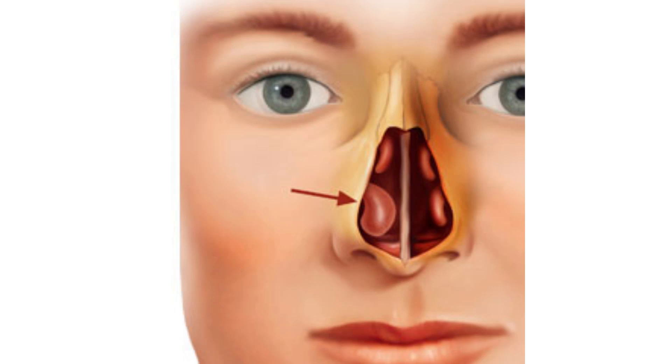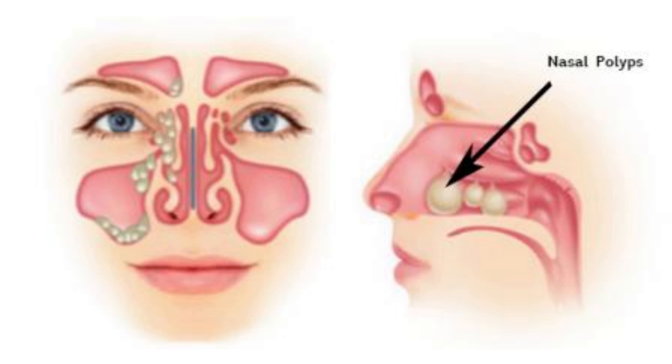In adults, because of deviation of the septum, there can be hypertrophied turbinates, which are the normal tissues in the nose that can increase in size, causing an obstruction. Polyps, which occur because of repetitive infections or allergies, can also cause obstruction, resulting in a blocked nose.